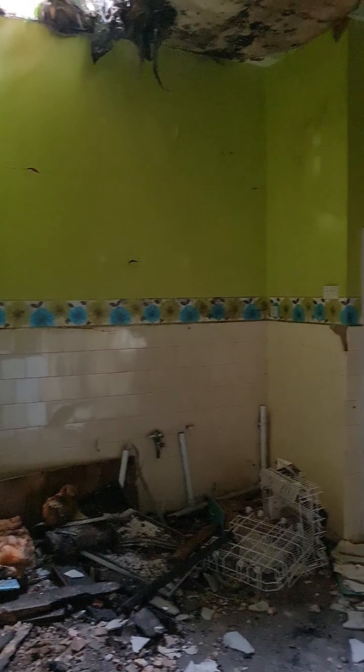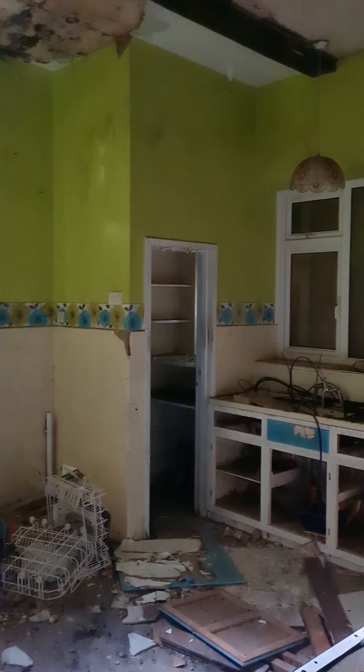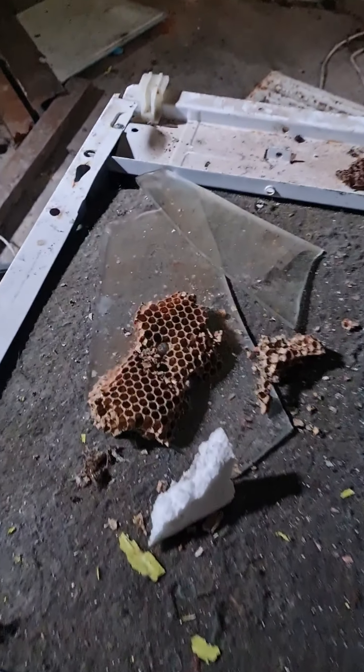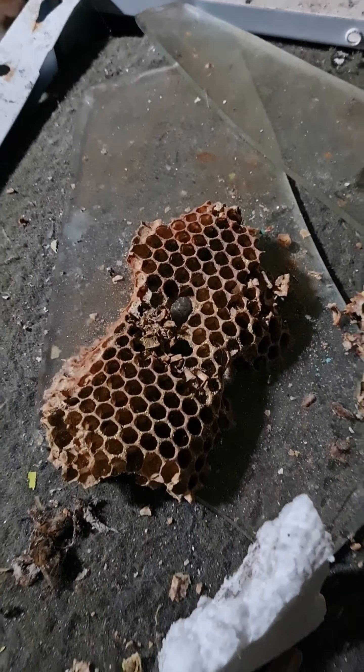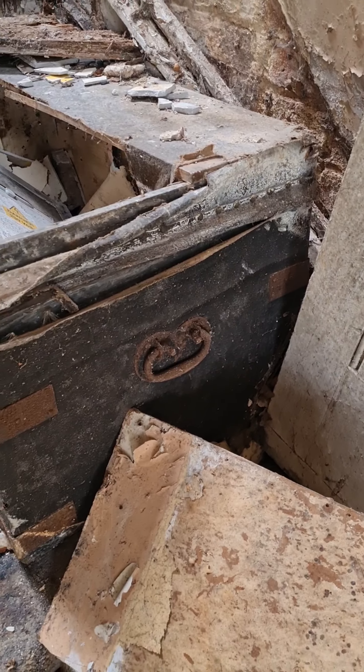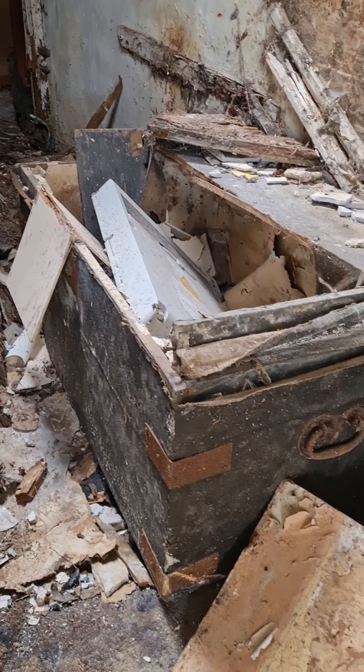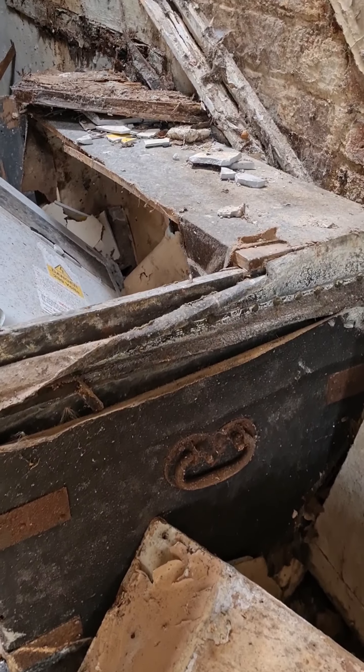The old kitchen area — a bit of a wasp's nest there. A beautiful old trunk or case, that was probably used to put belongings in when they went to travel.